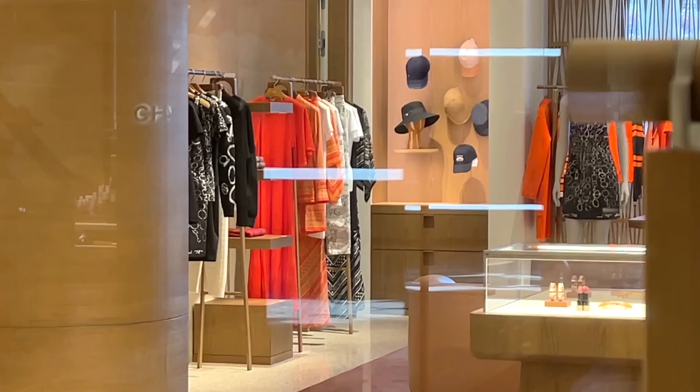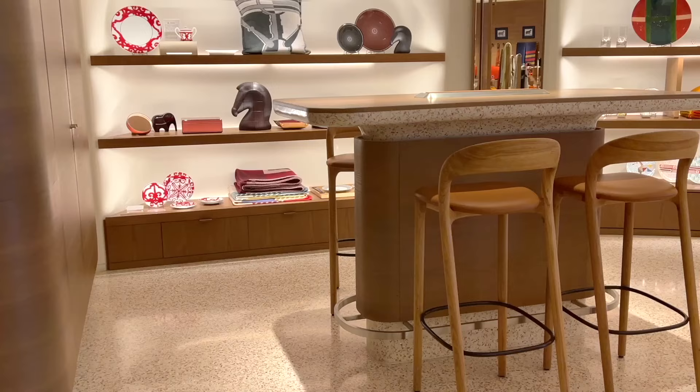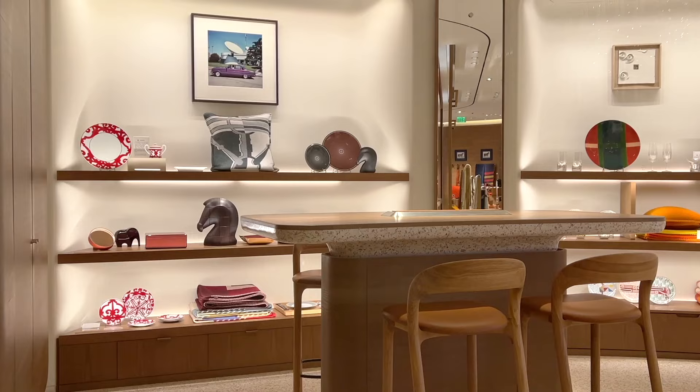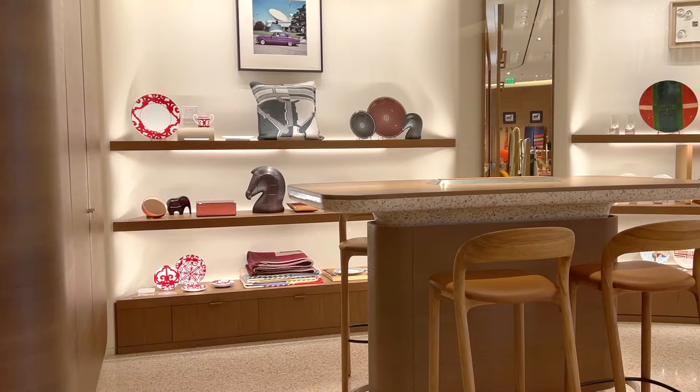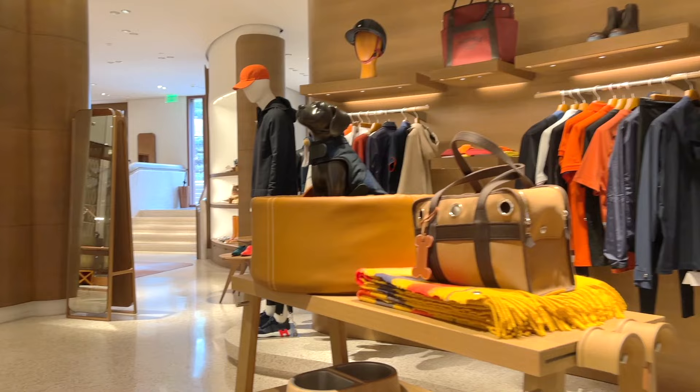The Hermès boutique is actually bigger than I expected. Some of you mentioned that you shop in this boutique as well, and you are really lucky to have an awesome home boutique like this. Here you can see some plates, pillows, and blankets on display in the home section.